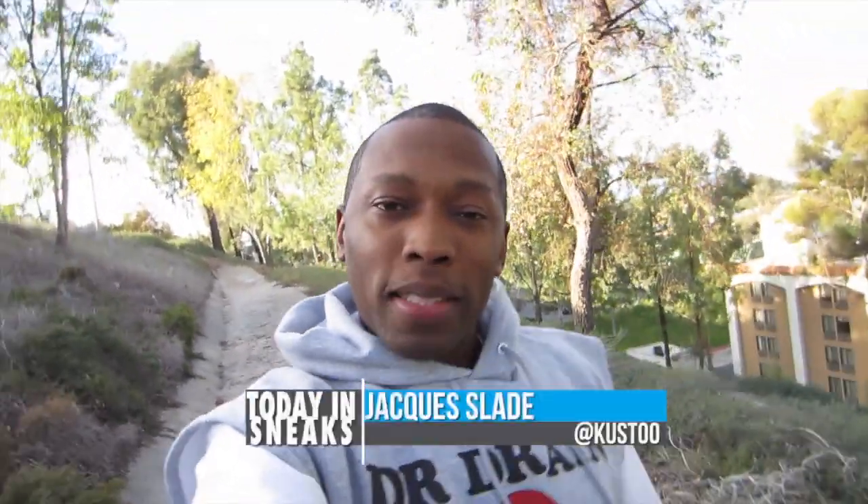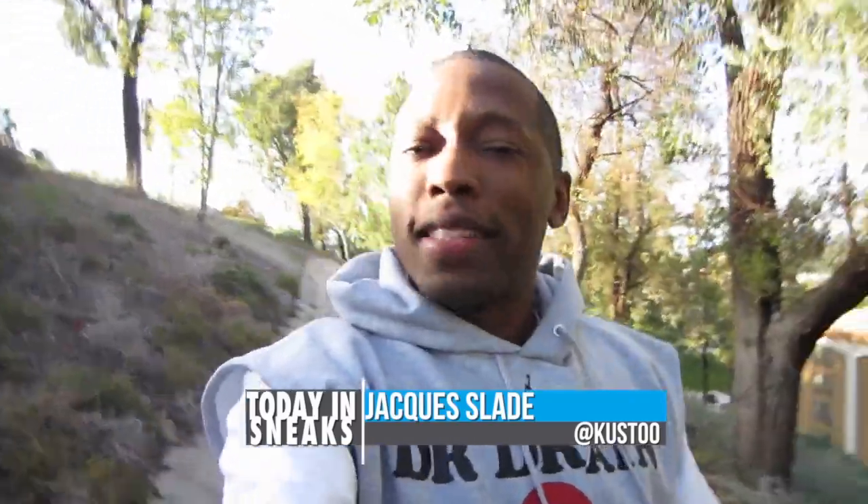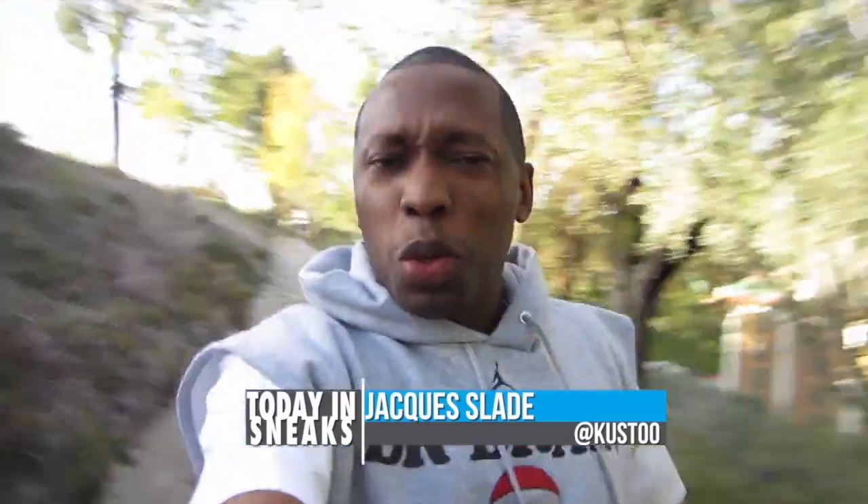What's up guys? So I'm trying the vlog style thing again today. A couple of you guys in the comments said that you liked it from when I did it yesterday, so I figured why not try it again to see what you guys think. And since I'm walking, I can do a quick heat check.